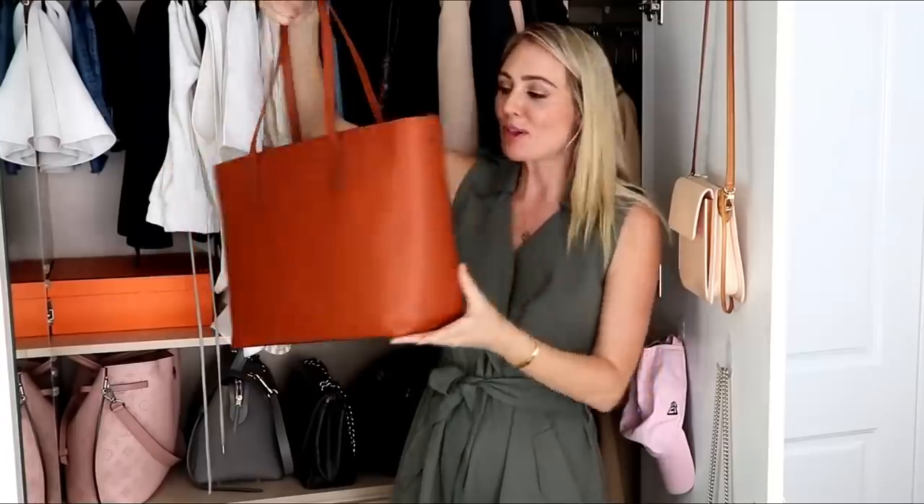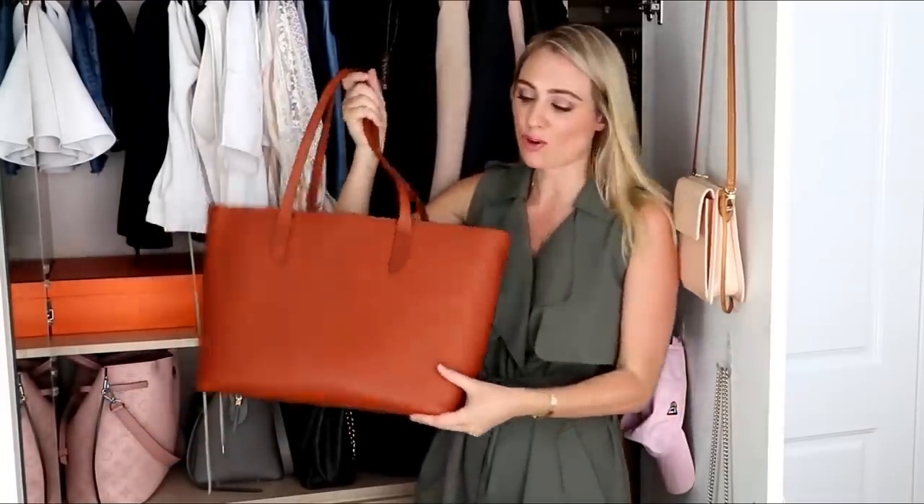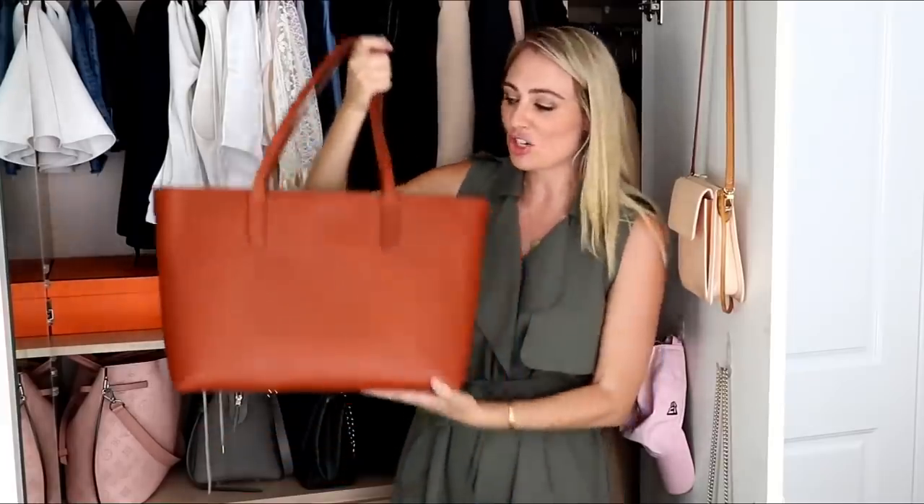You guys have previously seen my Carl Frederic Classic Tote in Cognac. It is completely timeless and has only gotten better with age. Because it is so minimalistic with no loud brands or busy patterns, it goes with pretty much everything in my capsule wardrobe. It's so easy to put everything inside without it losing shape, and I get so many compliments when I wear this bag.